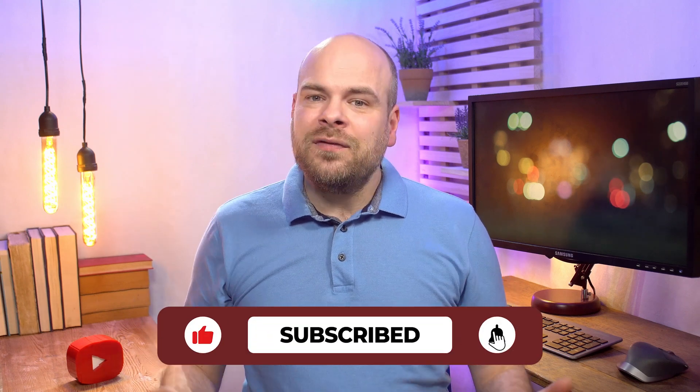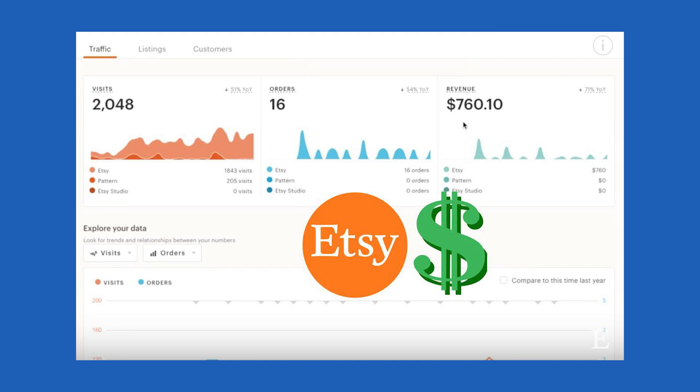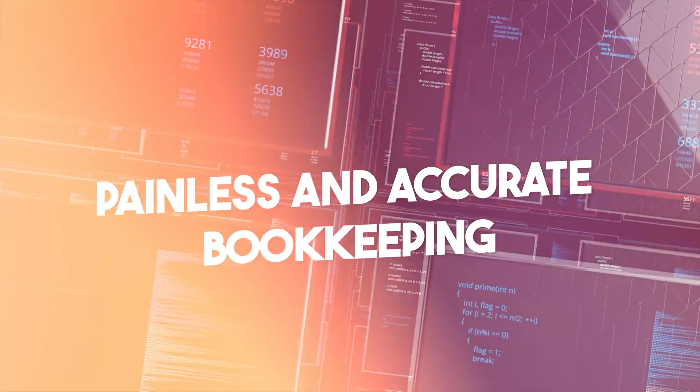Picture this: you're running a thriving Etsy shop, selling your unique creations to the world — but have you been keeping track of all those Etsy sales fees and taxes? If not, you might be stepping into the danger zone of underpaying or overpaying sales tax or VAT. But worry not, because today we're unveiling the secrets to painless and accurate bookkeeping with some fantastic Etsy accounting software.